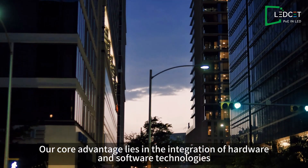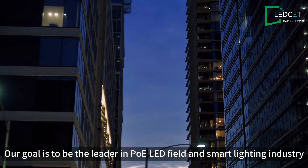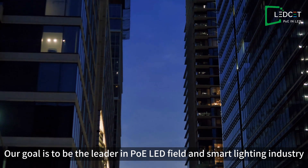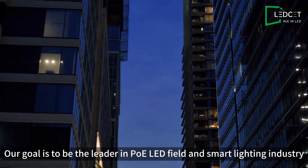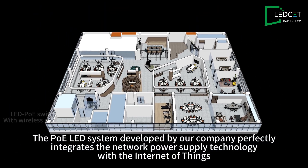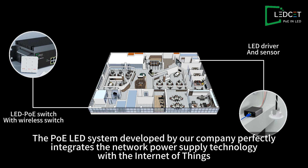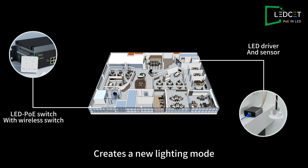Our core advantage lies in the integration of hardware and software technologies. Our goal is to be the leader in the PoE-LED field and smart lighting industry. The PoE-LED system developed by our company perfectly integrates network power supply technology with the Internet of Things, creating a new lighting mode.